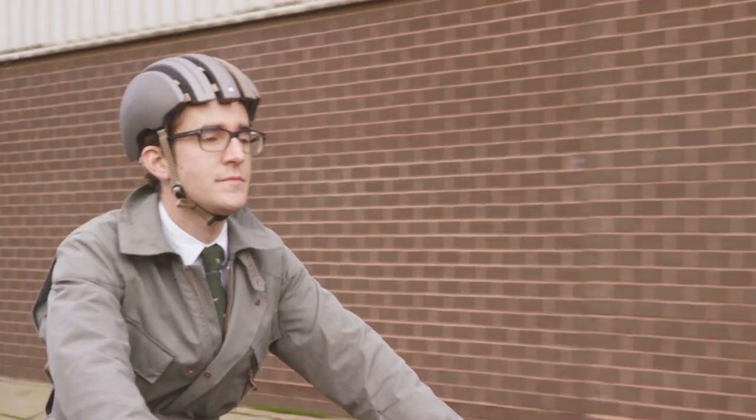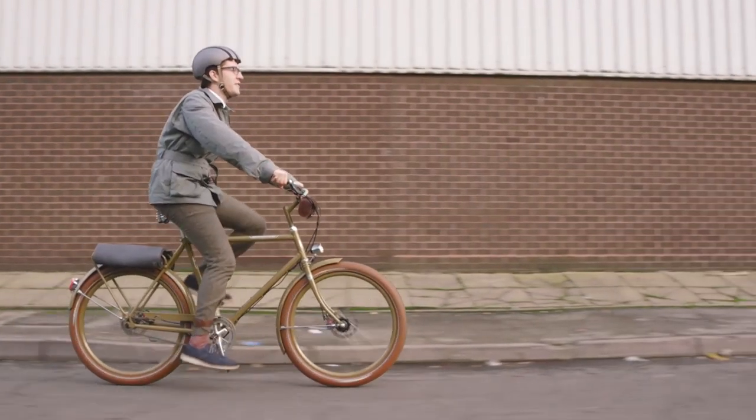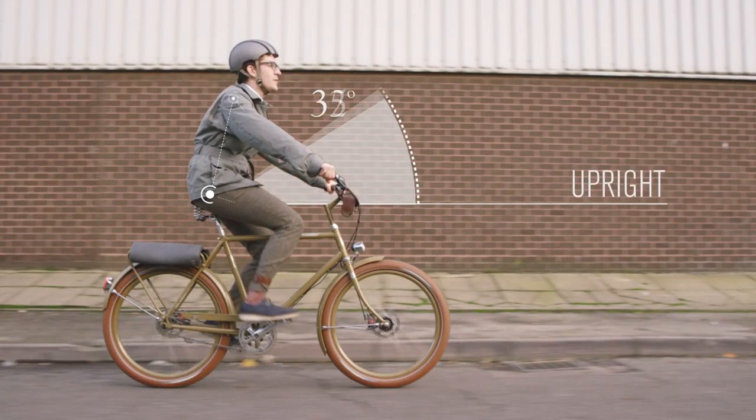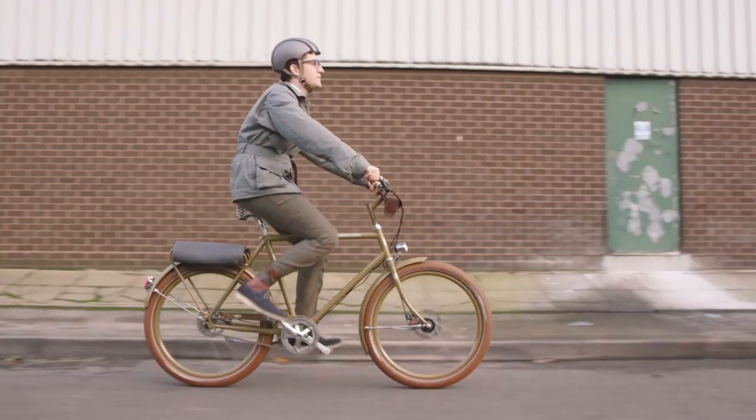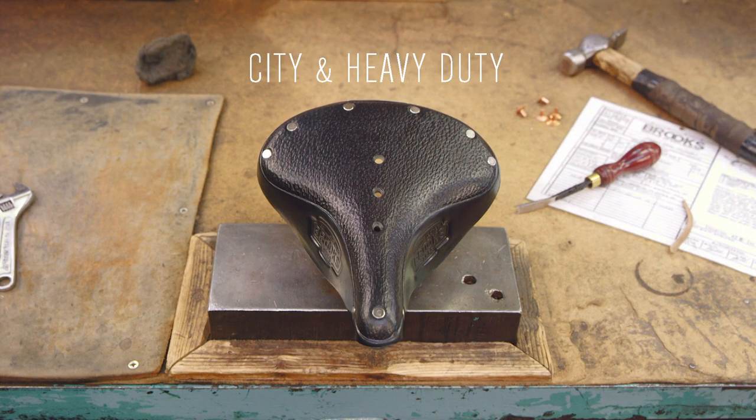Finally, we have the fully upright position, with the rider alert and comfortable, their weight predominantly over the crank axle. Here, the rider is best advised to select from our city and heavy duty range.